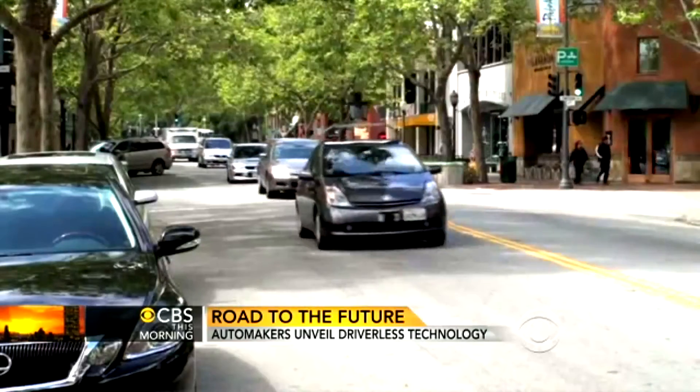It promises to bring safer roads and lower insurance rates, says insurance analyst Donald Light. If you get 70, 80, 90 percent of all the cars on the road being driverless, the need for insurance goes way down because the number of accidents go way down. Premiums could fall 80 to 90 percent.